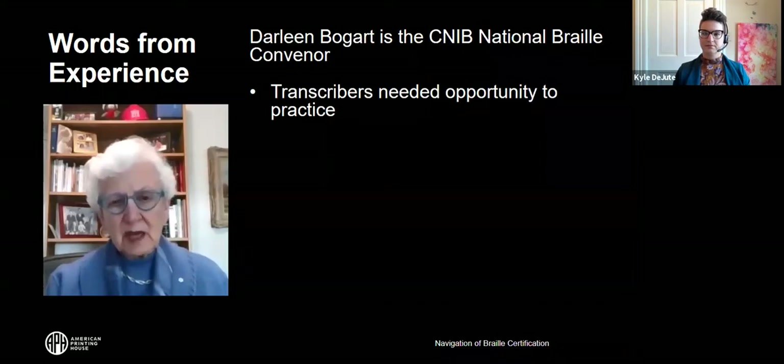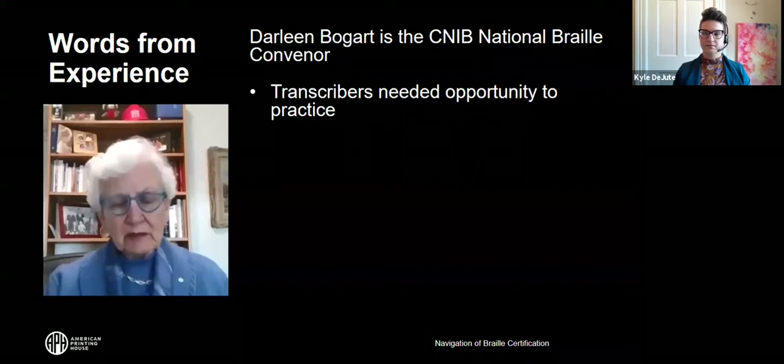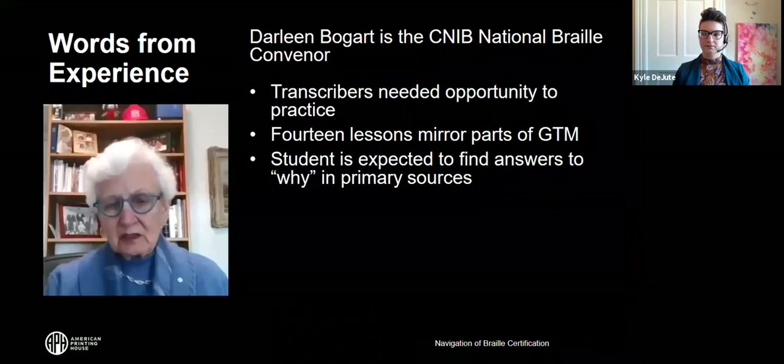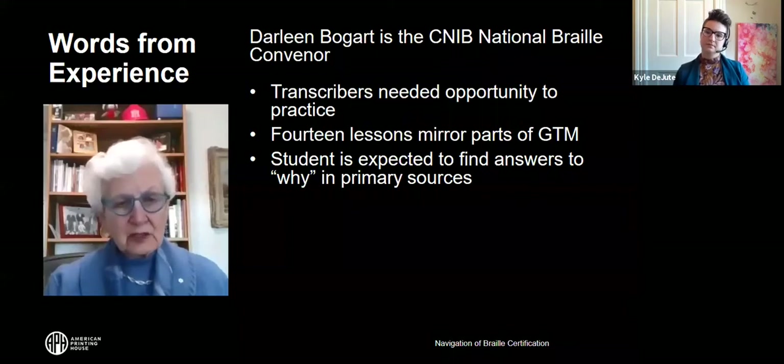We did the simplest thing we could in a short period of time to meet that need. The course is offered free by CNIB on the website. You can download it in print or in Braille. It has 14 lessons that mirror what is in the guidelines for technical material. There's one page of questions for you to Braille, and then the next page has the answers — so it's up to you to mark your own work and look up the UEB guidelines and rules to find the answers.